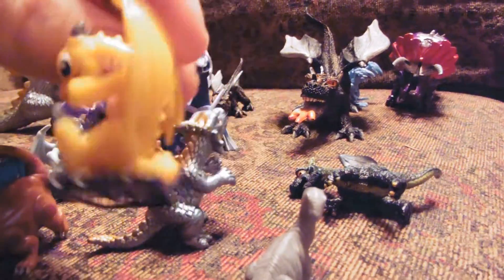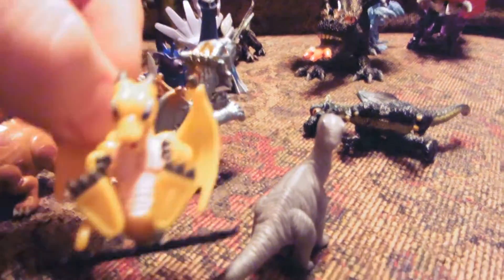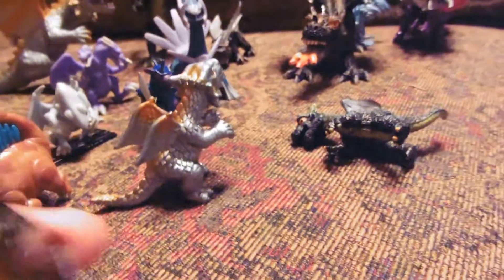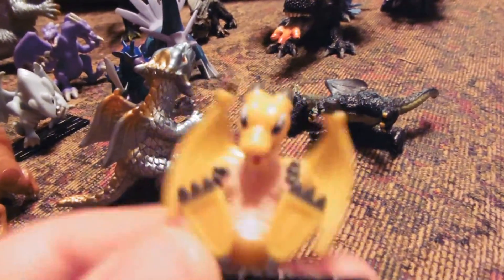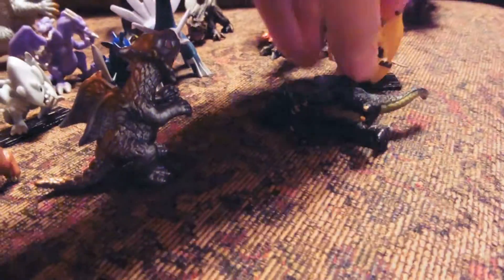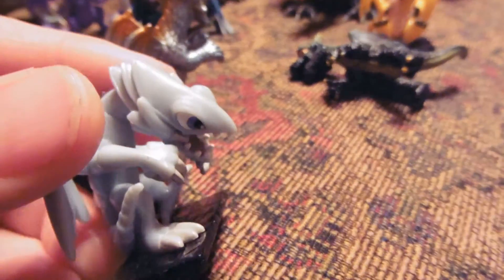Some of these are Pokemon — like Charizard. Charizard is a small one. I can't remember all my Pokemon anymore, and that's okay. I deleted that stuff to make room for other knowledge, but there's Pokemon ones, probably some kind of Digimon or things like that.